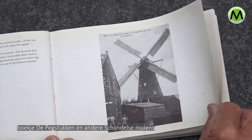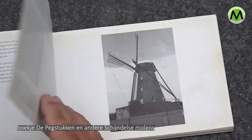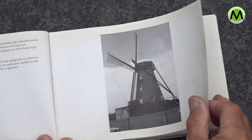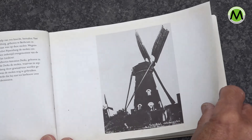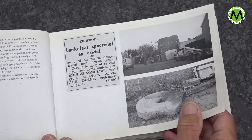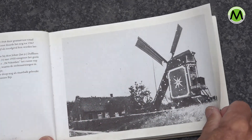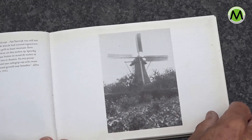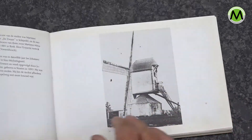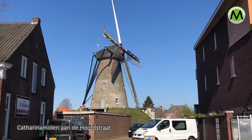Then there was a molen in Schijndel, the Molendhecht. There was one in 1935, and a molen in Hope which was from 1933. Then there was a molen in 1811, and in 1837 a stenen molen was built — that is the Katharine Molen, which is still there.